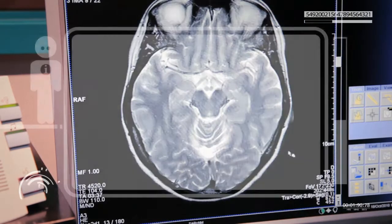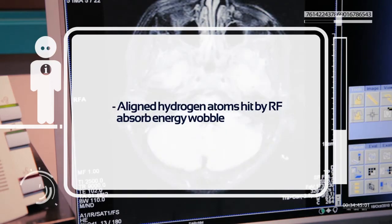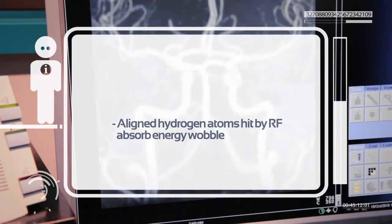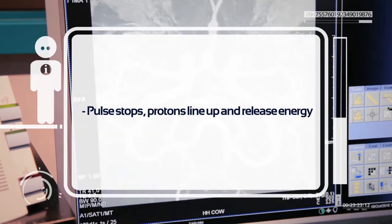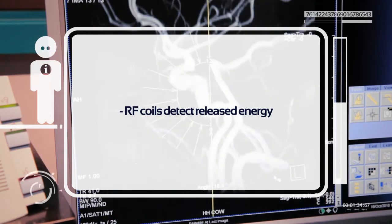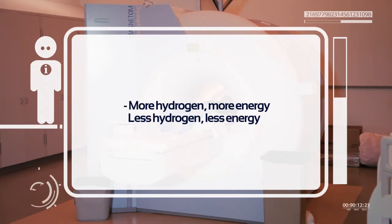This is where the radiofrequency, or RF, transceiver coils placed around the patient come in. If the aligned hydrogen atoms are hit with a radiofrequency pulse, they absorb some energy and wobble. When the pulse stops, the protons line up again and release the absorbed energy. The RF coils, which both transmit and receive signals, can detect the released energy. Tissues with more hydrogen will release more energy than tissues with less hydrogen.